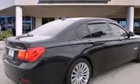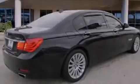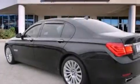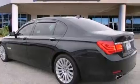Its top features and packages include the entertainment package, the rear entertainment package, the luxury seating package, the convenience package, keyless go, an air suspension, the sport package, cornering lights, and run flat tires.